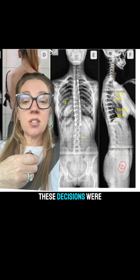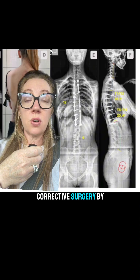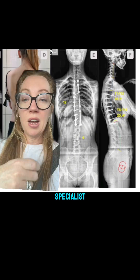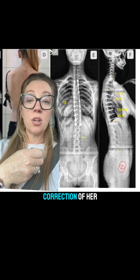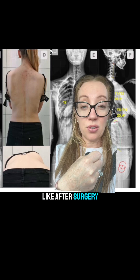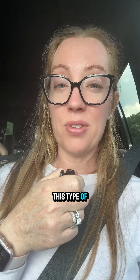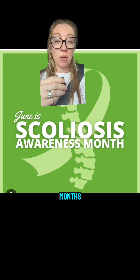In our patient, these decisions were carefully weighed and she underwent scoliosis corrective surgery by a pediatric scoliosis specialist. Here you can see her postoperative X-rays showing significant correction of her major and minor curve, and here is what she looks like after surgery. Patients this age recover remarkably well after this type of surgery — our patient did great and was back to her normal activities in about three to four months.